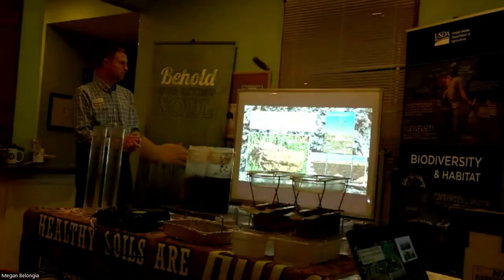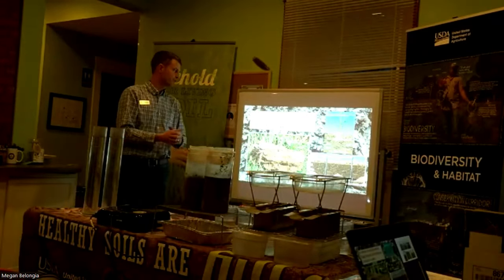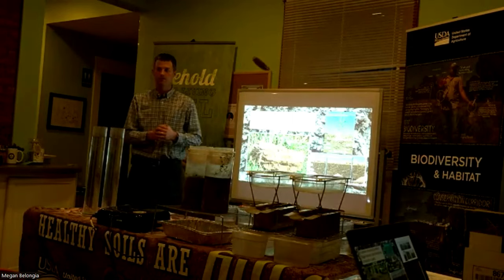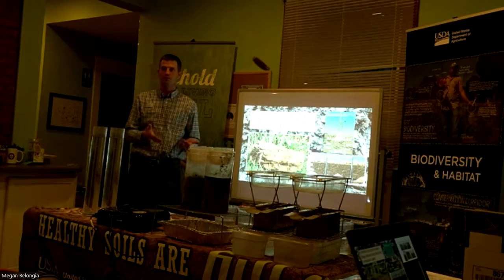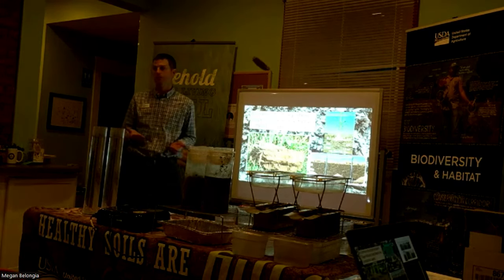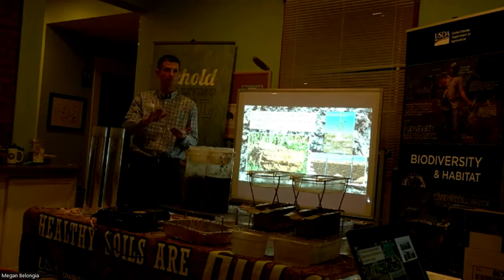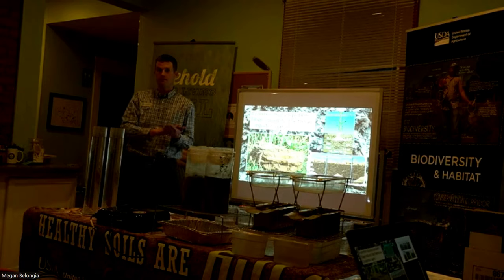We'll move into some pasture-based slides. The common structural problem in Nebraska is a tillage-induced plow-restrictive compaction layer. When we till the soil, there's a bottom end to where that metal is moving. When we shear the soil off, it smears the soil, compacts it at that point, and creates a compaction issue — a density change.